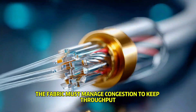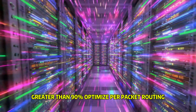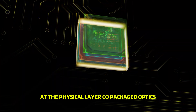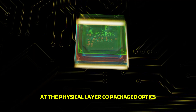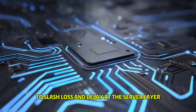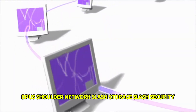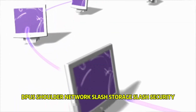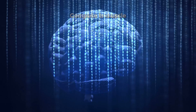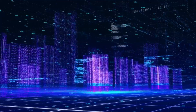The fabric must manage congestion to keep throughput above 90%, optimize per-packet routing, and hold tempo for the entire machine. At the physical layer, co-packaged optics shove photonics right up to silicon to slash loss and delay. At the server layer, DPUs shoulder network, storage, and security so GPUs can just compute. Remember: compute is muscle, fabric is heartbeat — giant muscles with an arrhythmia are useless.